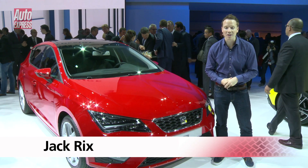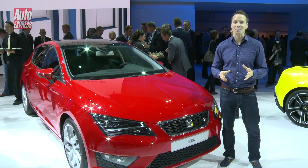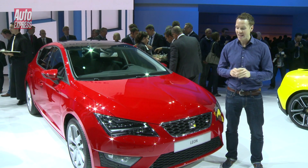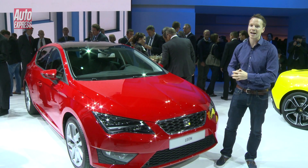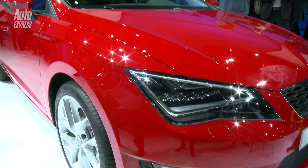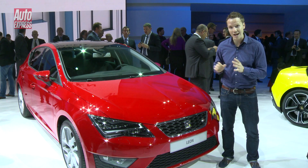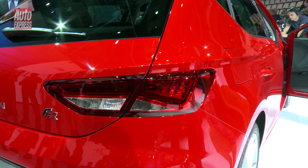It's the VW Golf that's hogging all the headlines here in Paris, but if you like your medium-sized hatchbacks with a little bit more style, then this — the brand-new Seat Leon — could be for you. Underneath, it's essentially the same car as the Golf; it's based on the MQB platform, but I think you'll agree on the outside, it looks a whole lot sharper.